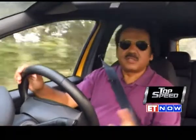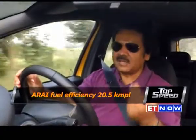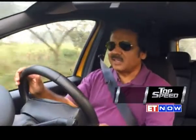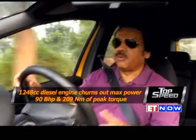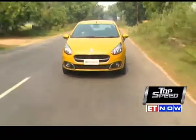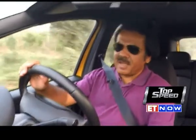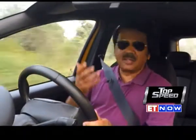Fiat sells the Punto Evo with both diesel and petrol engines, and what I drive today is the diesel. I simply love the diesel for two reasons: first, it gives great fuel efficiency — I get over 20 kilometres to a litre, which is really good especially on a long highway drive. Second, I love the amount of torque — it produces 209 Newton metres of torque, which really comes in handy while overtaking traffic on the highway. Overall, Fiat has given you the right mix with this Punto Evo: a very balanced car, good fuel economy, with about 91 brake horsepower and excellent highway handling.